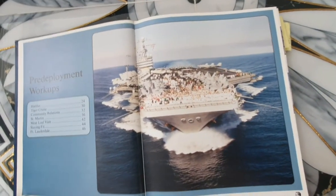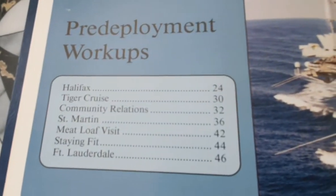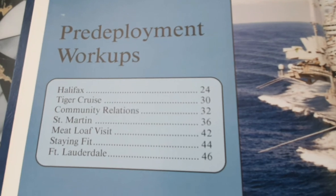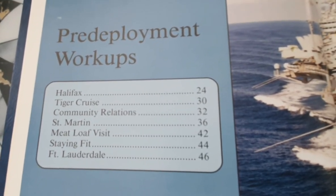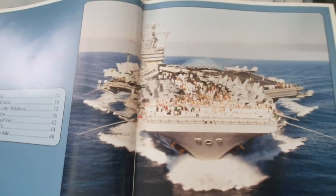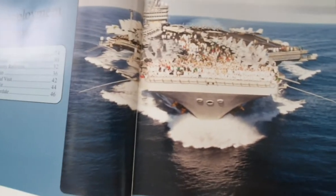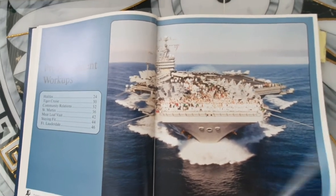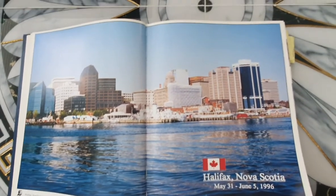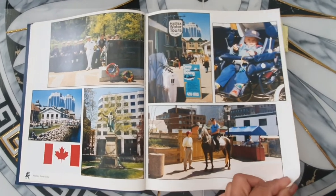It's a beautiful sunset. This is our pre-deployment workups — during the pre-deployment, these are the two or three months. It's pretty nice because we also get to go to the islands. For example, St. Martin. And we stopped by at Fort Lauderdale, and Robert and Aisha — Frankie wasn't born then — were able to visit me when we pulled in over there in Florida. This is Halifax, the first port visit during the workups. This is in Canada.